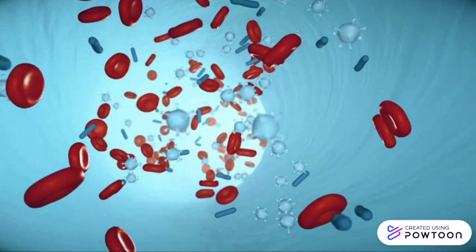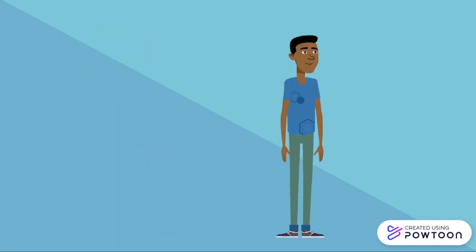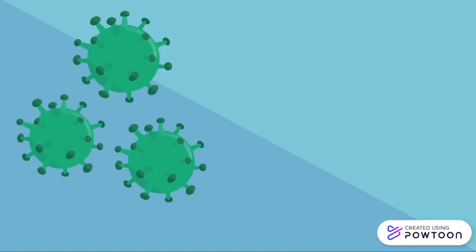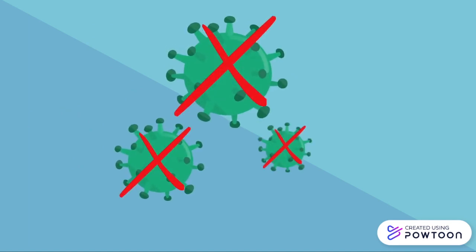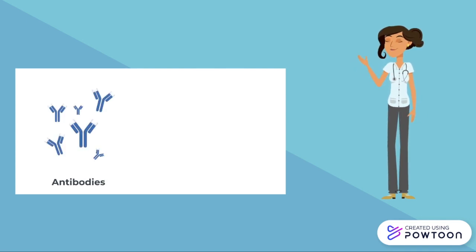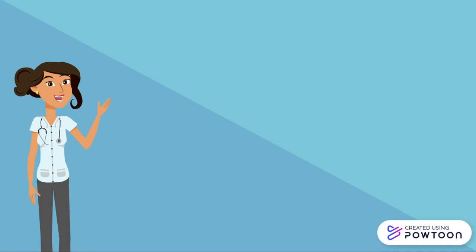Besides this, the adaptive immune system has a special feature which makes it more specific — it is able to remember the virus and other pathogens it has encountered before and therefore knows how to target them. When it first comes into contact with the virus, it may take time to respond, but eventually it will be prepared to target it if it ever encounters it again. Once it has eradicated the virus, it will create antibodies against it. These antibodies will then target the antigens — the fragmented pieces of the varicella zoster virus — and will be prepared to fight it if it ever comes into contact with it again.